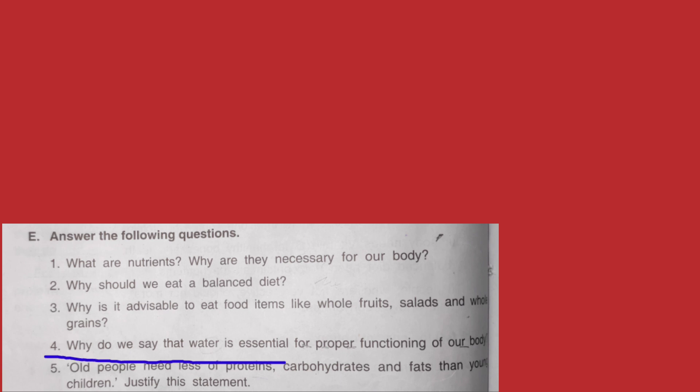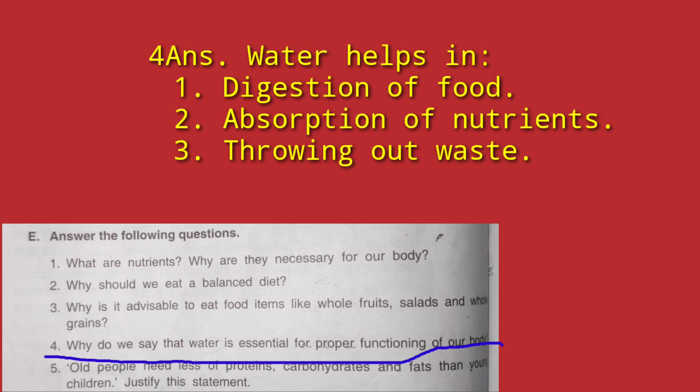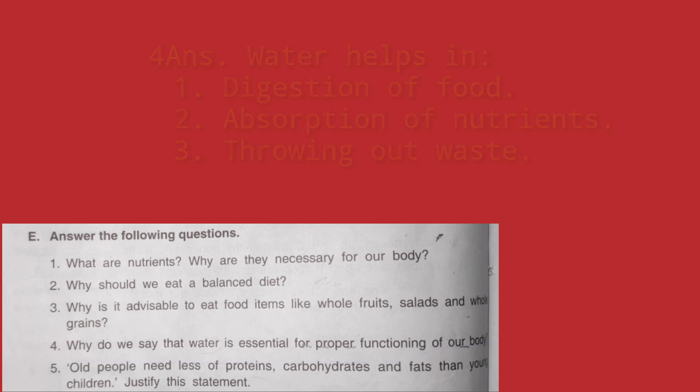Question number 4: Why do we say that water is essential for proper functioning of our body? Water is required for digestion of food, absorption of nutrients, and excretion — that is, throwing out waste from the body.